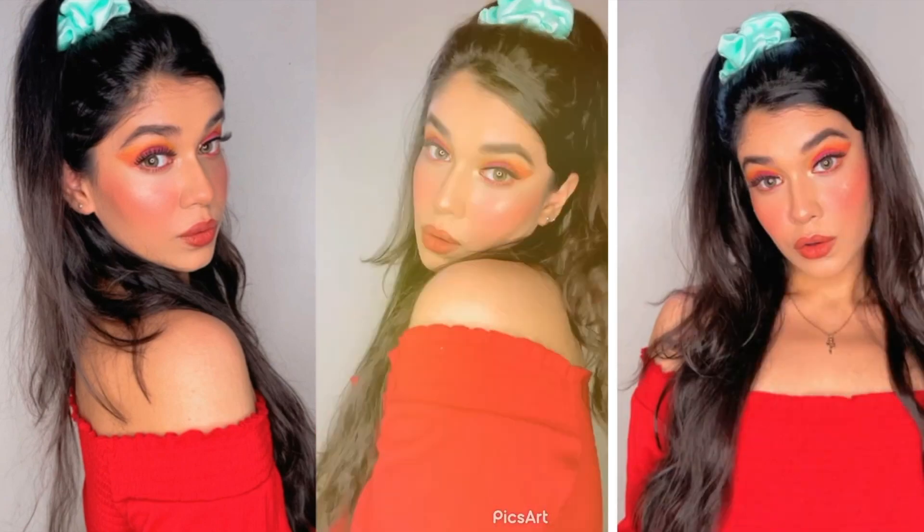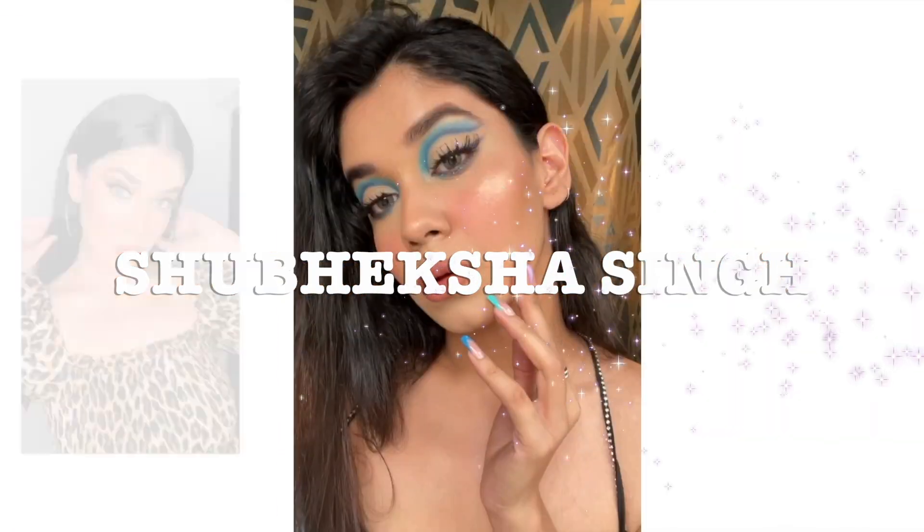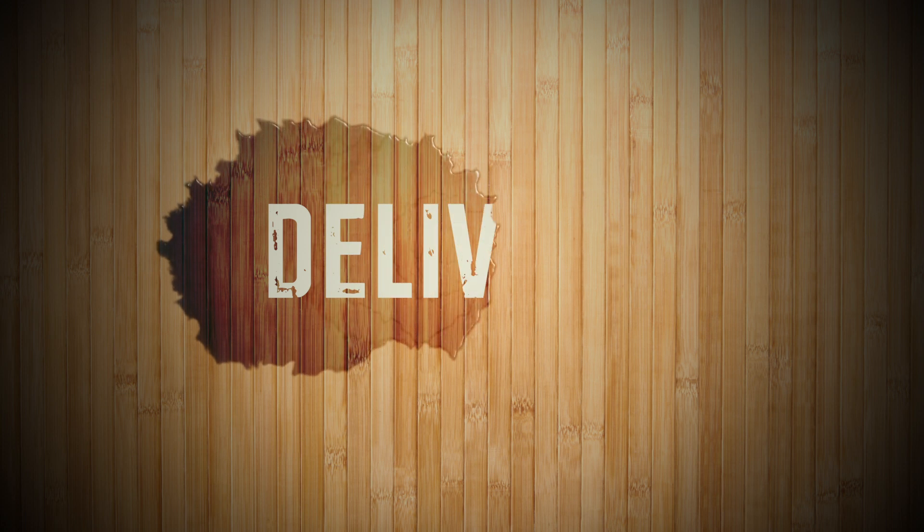I had recently purchased a few products from Urbanic and I thought of making a video for people like me who are confused about whether to shop from Urbanic or not, because it's just like an alternative for Shein which has been banned in India. I have purchased three pieces of clothing and three to four pieces of jewelry from Urbanic because the pricing was insane — it was very cheap.